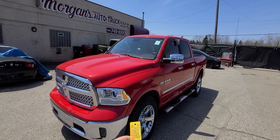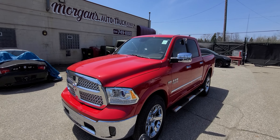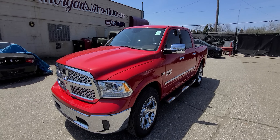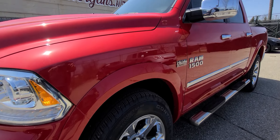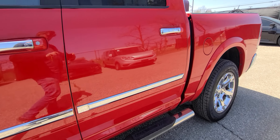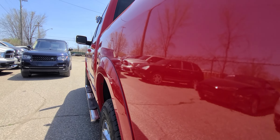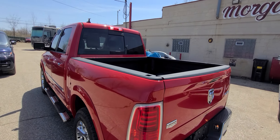Hello there. 2016 Ram, red in color, 70,000 miles, stock number C4054. Comes with the proximity key — lock, unlock, remote start. As you can see, mirror-like finish, all factory painted.